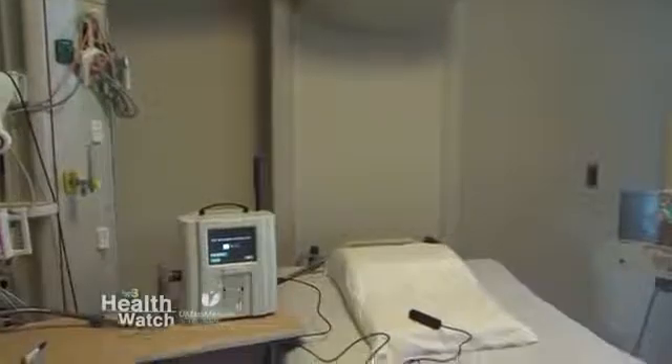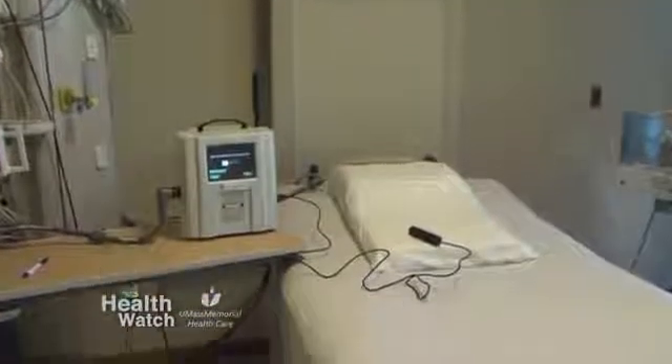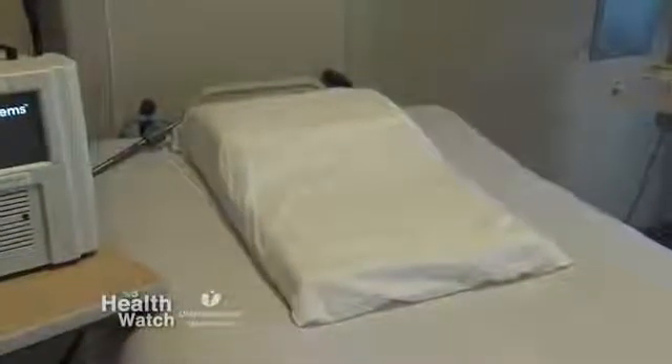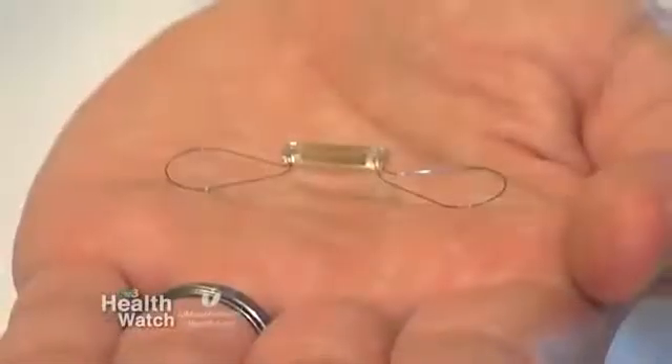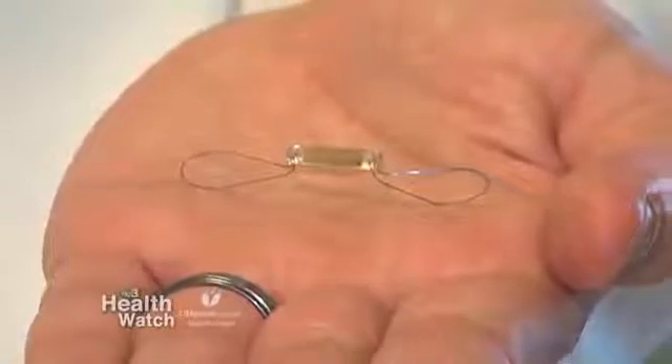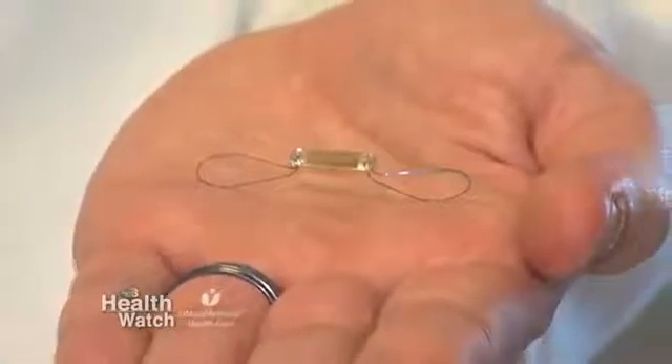We now have the ability to measure people remotely with advanced technology. One of these technologies is to implant a pressure device inside the lung which can measure the pressures on an ongoing basis. This device can then transmit to a remote hub which we can then access through the internet.